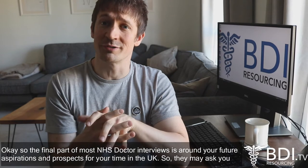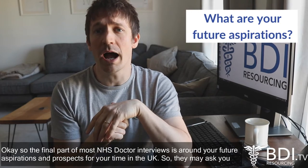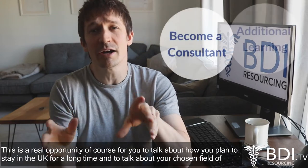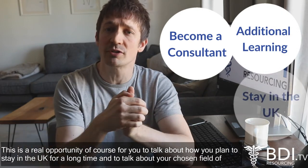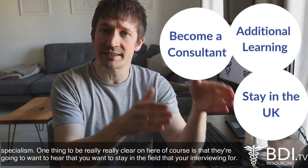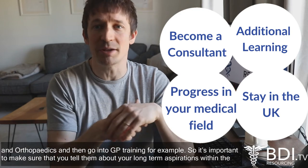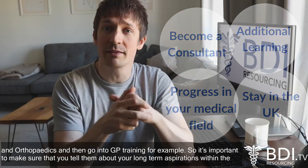The final part of most NHS doctor interviews is around your future aspirations and prospects for your time in the UK. They may ask about plans to go into training schemes, go through CESR, move up towards consultant level, or pursue additional learning. This is a real opportunity to talk about how you plan to stay in the UK for a long time and to discuss your chosen field of specialism. Be really clear that you want to stay in the field you're interviewing for — if you're interviewing for a trauma and orthopaedics role, they're not going to want to hear that you plan to spend a year there and then go into GP training. Make sure you tell them about your long-term aspirations within the chosen field.